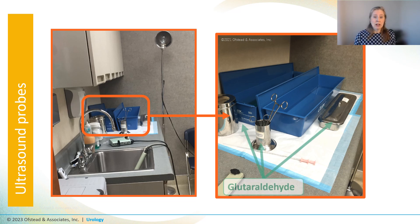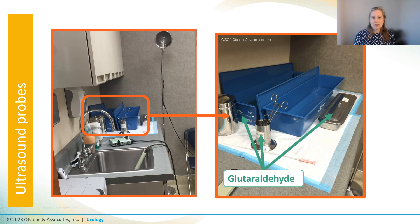Glutaraldehyde was their chemistry of choice for everything — they also used it on stainless steel instruments and dilators, then dunked them in the basin of so-called sterile water for the final rinse, with that rinse water used all day just like in the other room. This was the same urology clinic as the cystoscope we showed earlier, so you can see similar practices and breaches throughout.